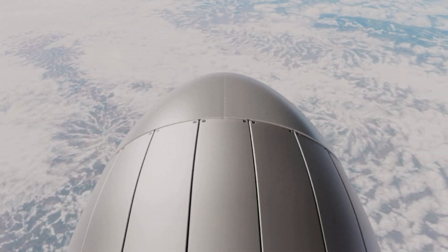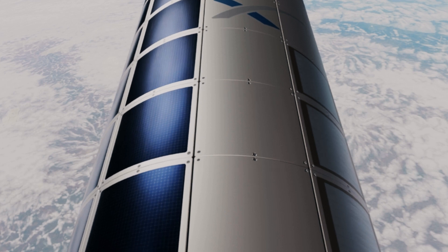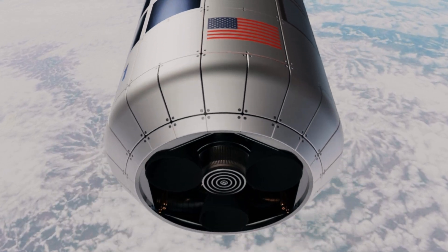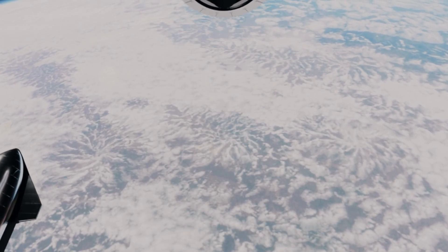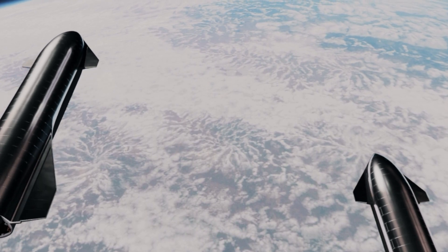Welcome to this new video, in which we will present to you the SpaceX Orbital Mega Tanker concept, or OMT for short. This is an unofficial concept created by us, and it is not endorsed by SpaceX or Elon Musk.